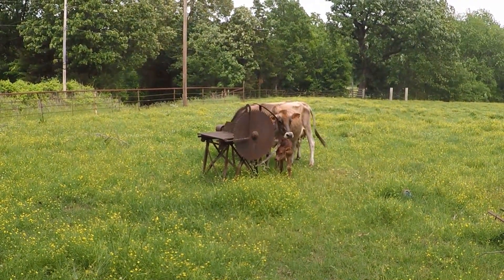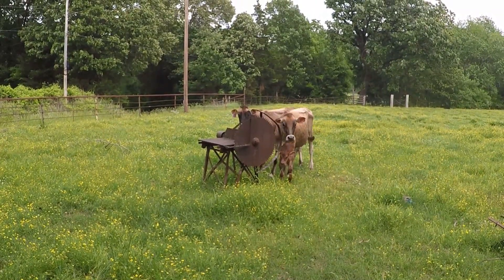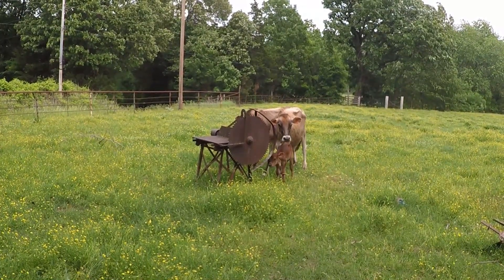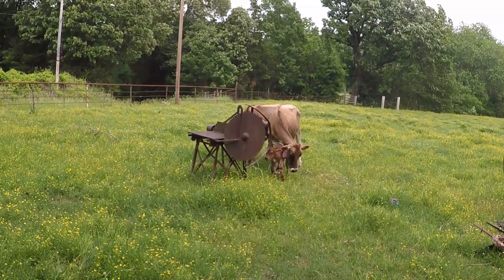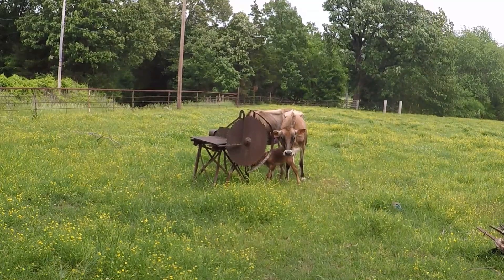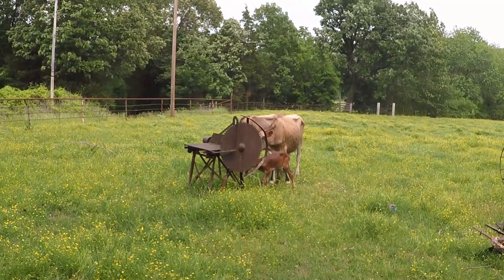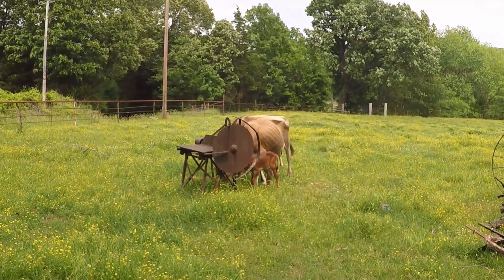I won't be milking her mama for at least a week, because baby needs all the colostrum, and we don't use the colostrum. We'll wait for her milk. This will be a way for us to save here at our farm on dairy products, and I'm excited about that. It's a little bit more work, but well worth it.